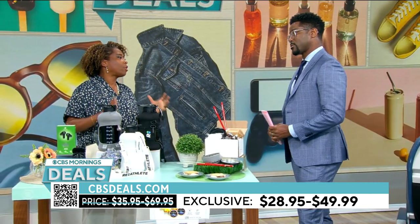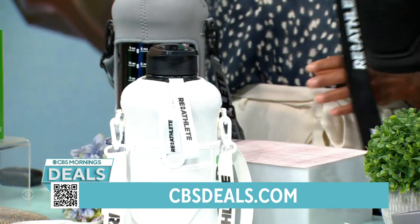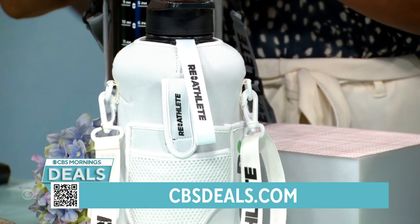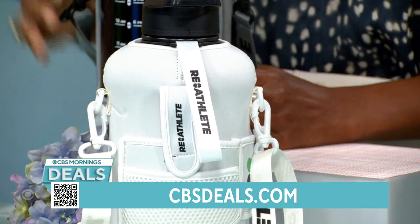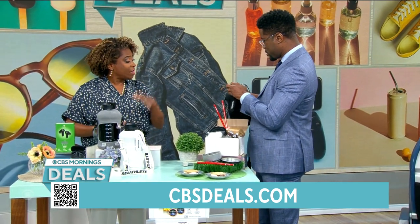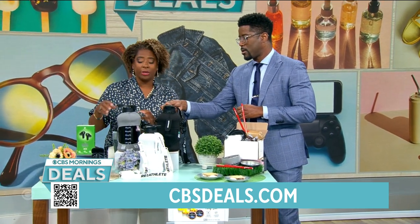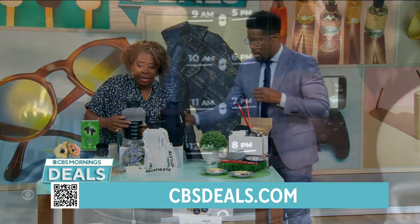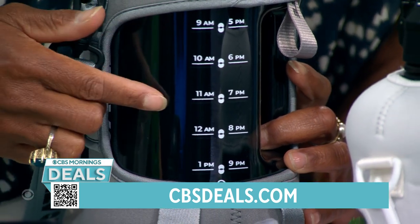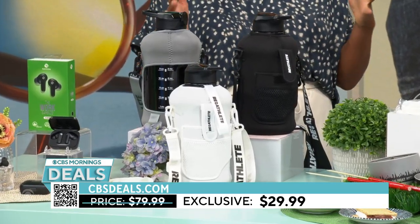Got to hydrate — Americans are chronically dehydrated, and you need to drink a half gallon of water a day. For that, we have the Pre-Athlete drink bottle. It has a thermal cover that protects the tip and keeps dust off. It's got pockets everywhere — you can put your cell phone in there, earbuds, and it even has a carabiner for your keys. It's 63% off.